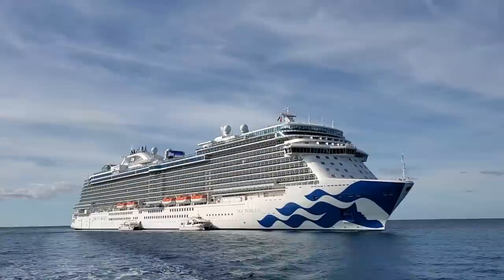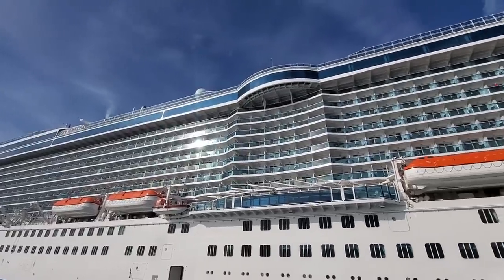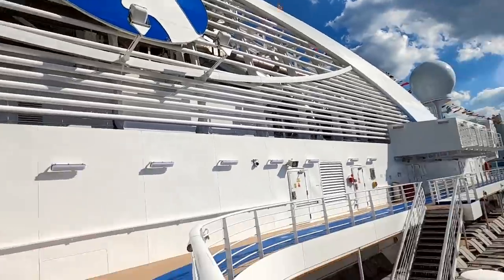This cruise ship tour of Sky Princess will take you deck by deck through the Royal Class vessel as we explore the 145,000 ton Princess cruise ship that has a capacity of 3,660.